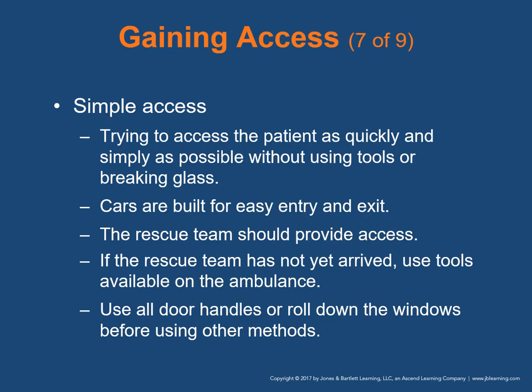Simple access is your first step — trying to get to the patient as quickly and simply as possible without using tools or breaking any glass. Automobiles are built for easy entry and exit. If the rescue team has not yet arrived, use tools like hammers, center punches, pry bars, and hacksaws, which should be available in the ambulance. Gain access by trying all door handles or rolling down the windows before breaking any windows or using other methods of forced entry — just take the path of least resistance and try the doors first. About 10 out of 12 times you'll be able to gain access through a door. Note that some modern vehicles have auto-locking systems that may or may not disengage upon collision.